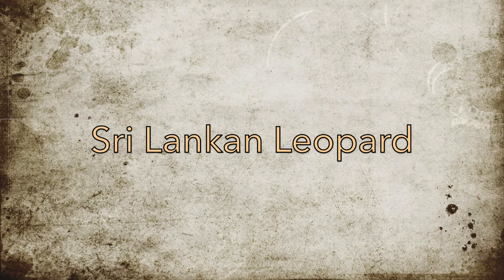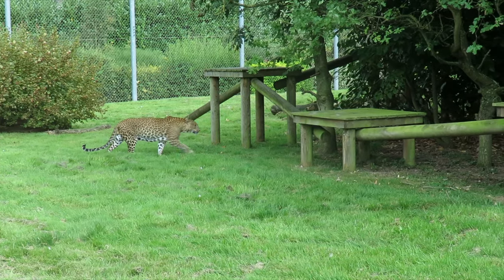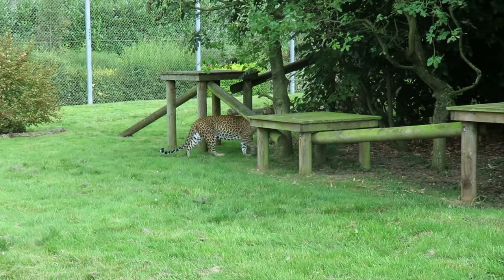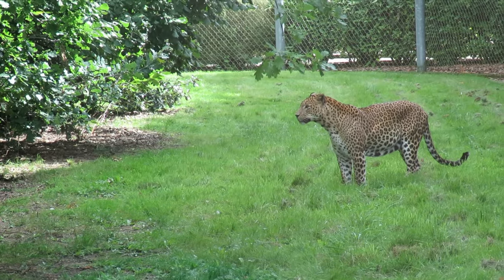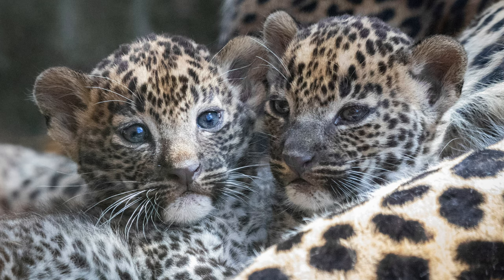Sri Lankan leopards are a rare subspecies of leopard that, like the pandas, can only be found in one UK zoo. Banham Zoo in Norfolk is currently home to two male Sri Lankan leopards named Myas and Sariask. The zoo has had a lot of success with breeding Sri Lankan leopards, and Sariask is part of the most recent litter.